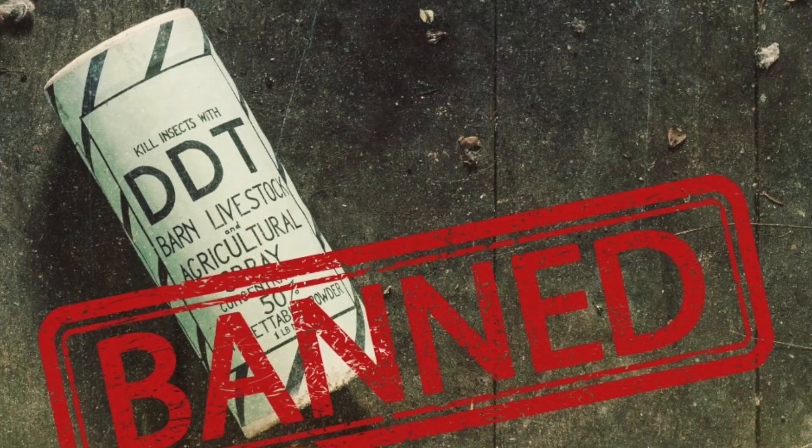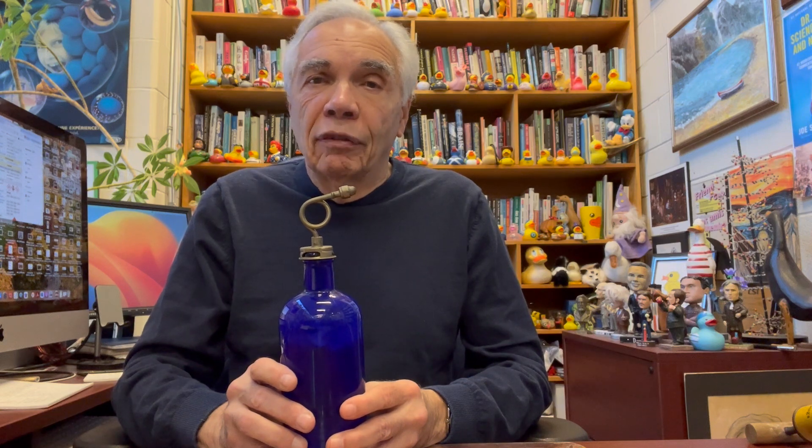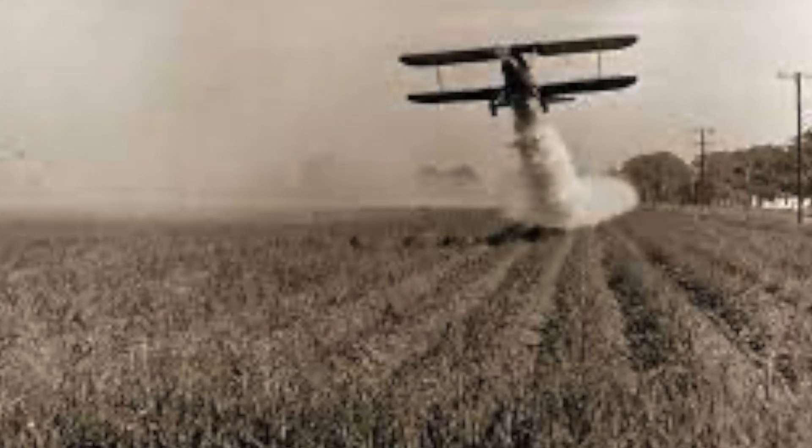But after Rachel Carson publicized the detrimental properties of some environmental chemicals, DDT was banned in agriculture. And it is still sometimes used in areas of the world where malaria is endemic, when nothing else works, and when it is used in those environments, it is used in much smaller doses than in agriculture.